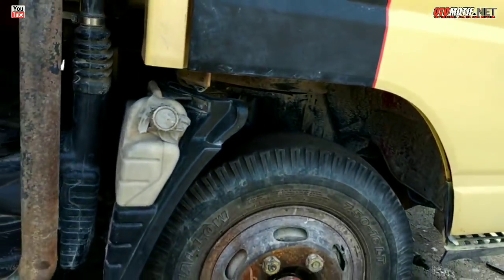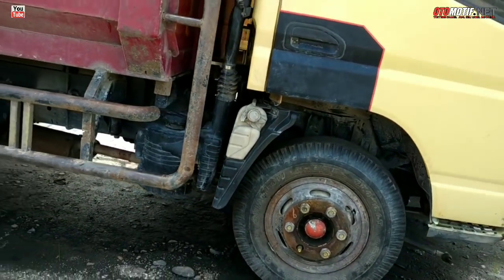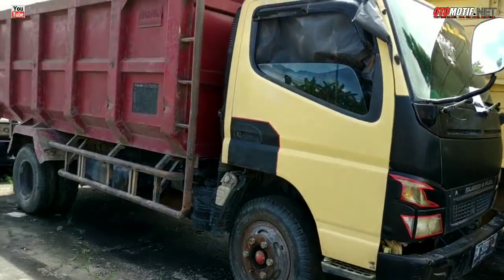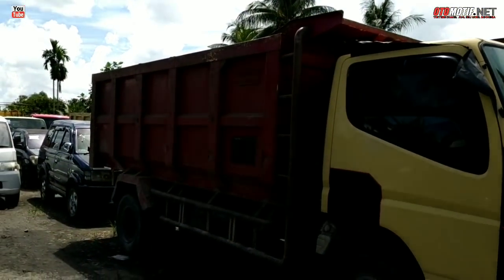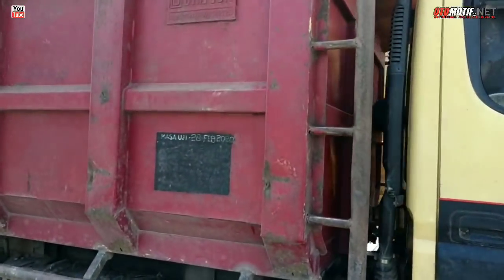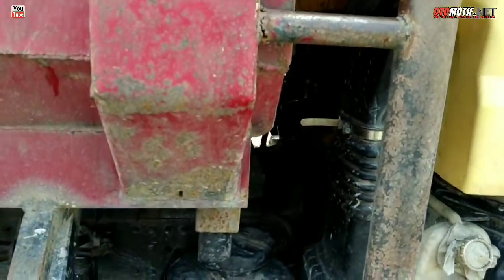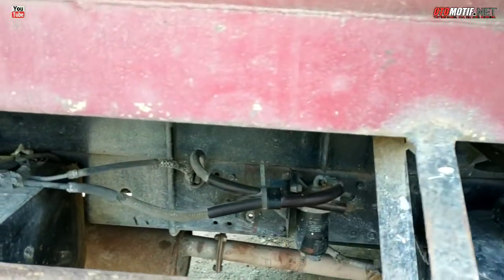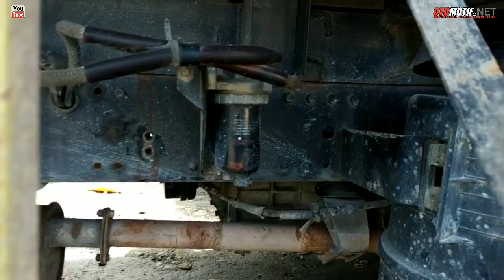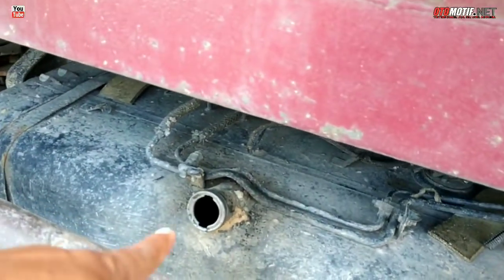Kita lihat dari samping atau dari jauh. Baknya sudah bak dragon, bisa kita lihat — baknya dragon dan sudah memakai safety. Sasisnya masih kelihatan bersih, belum bermasalah. Minus tutup tangki tidak ada.